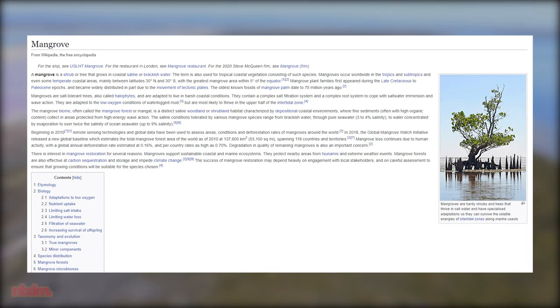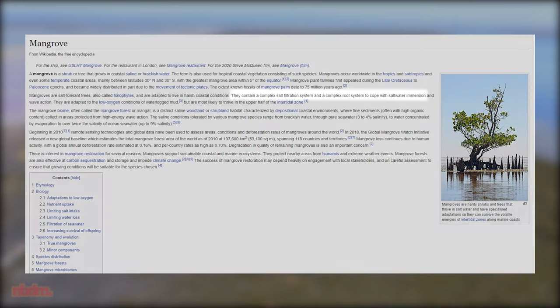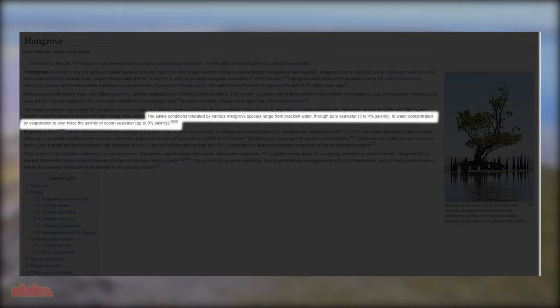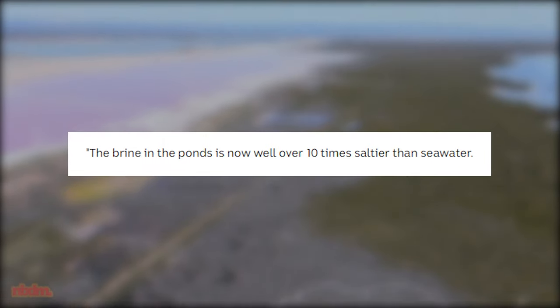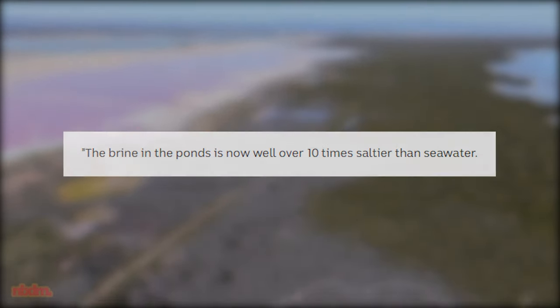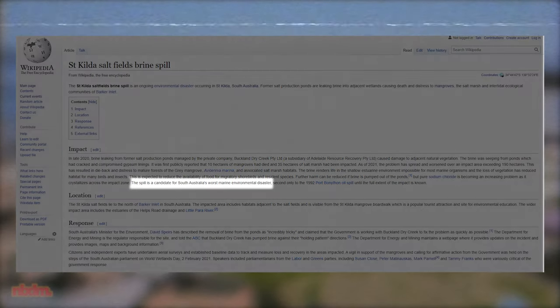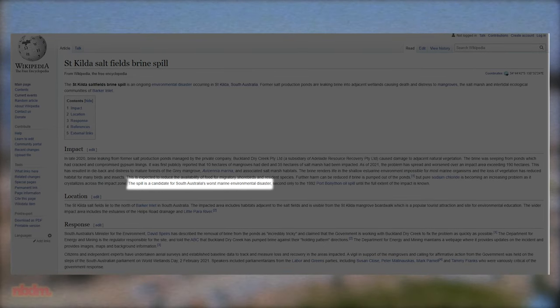Now, mangroves — if you weren't aware — are effectively trees that grow in salt water. They have the biological ability to filter out salt from the water. However, even mangroves have their limits, and this water that seeped in had artificially high salt levels, much higher than the mangroves usually have to tolerate. The effect, plain and simple, was that this water killed a large majority of the plants. In fact, this incident has gotten so bad that there is now a Wikipedia article about it, which cites that the spill is now a candidate to be South Australia's worst marine environmental disaster.